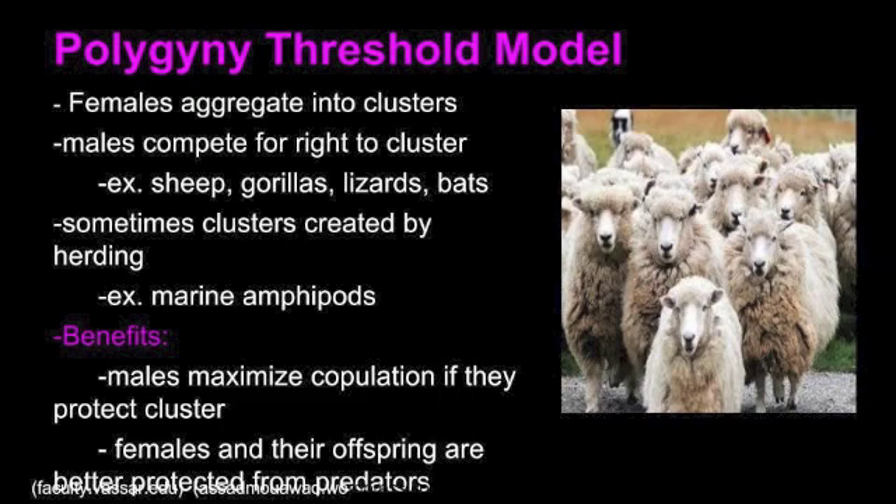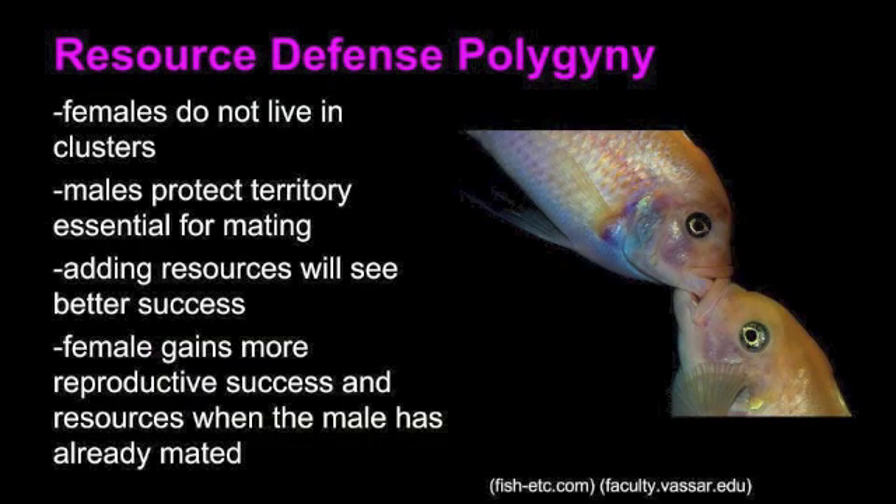In the polygyny threshold model, the females group together into clusters and then the males compete for the right to copulate with a certain cluster. The benefits are that the males maximize copulation if they protect a cluster, while the females and their offspring are better protected from predators. Resource defense polygyny occurs when the males protect a certain territory that is essential for mating and add more resources over time.